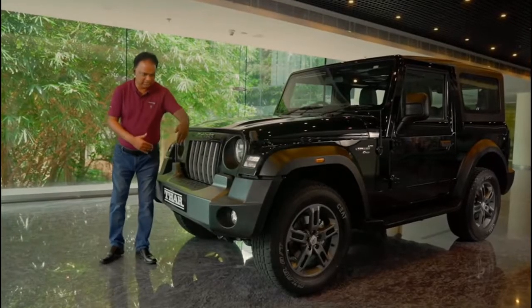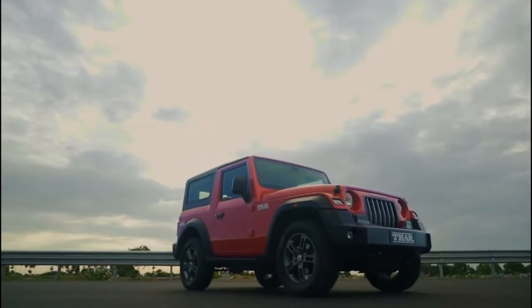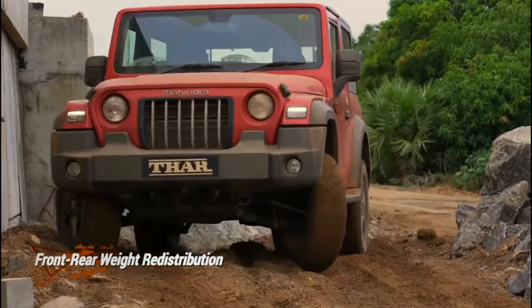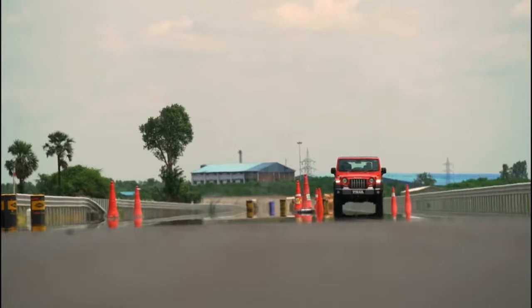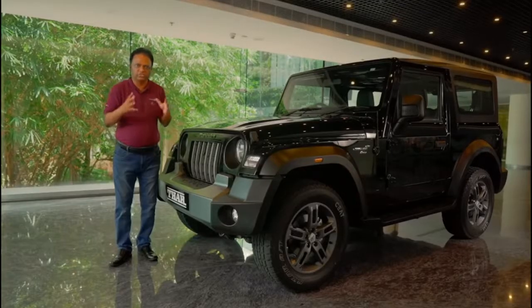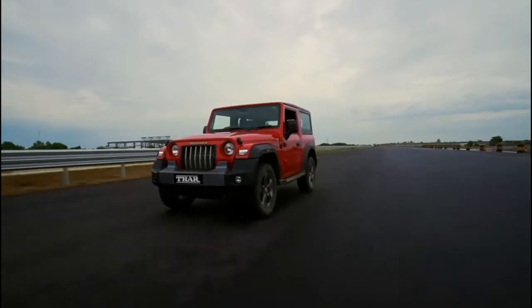The second step that we did is to increase the wheel track by about 74 millimetres. The third measure is to redistribute the weight between the front axle and the rear axle, and therefore you have a very good balance of weight acting on both axles. These three measures give you a vehicle that can easily go at 150 to 160 kilometres per hour on the highway with very good ride and handling.